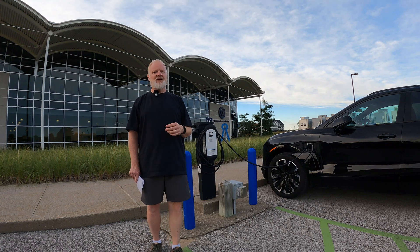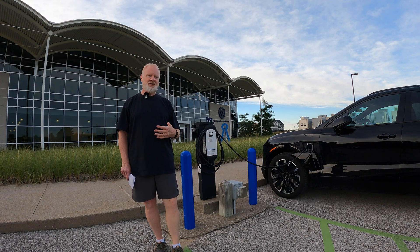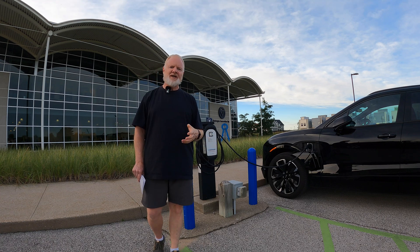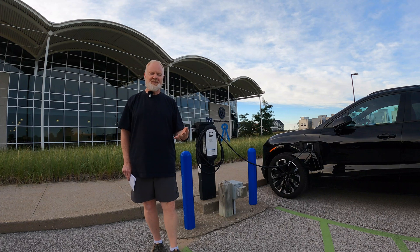The real discussion here is about etiquette. If the chargers are free, somebody is paying for this. The question is, do you feel good using that service for free? If these are at a hotel or a restaurant and you're using those services, chances are you're paying for it with your room charge or your meal.